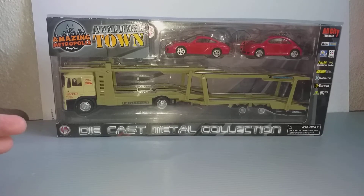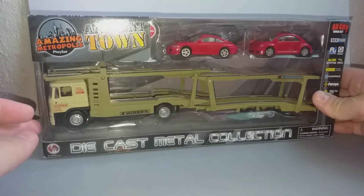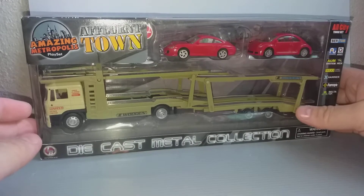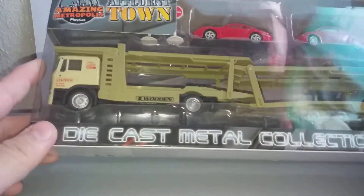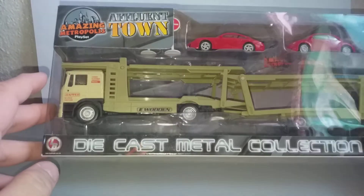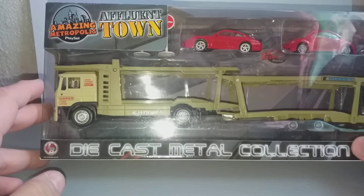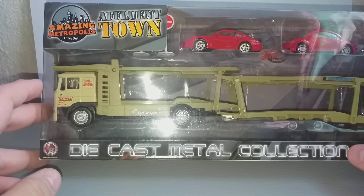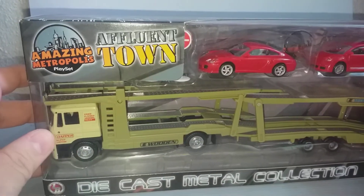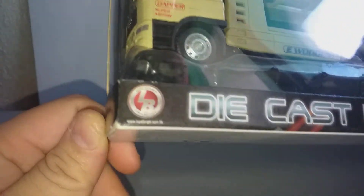Hello everyone and welcome to a review of this auto transporter. This is mainly plastic except for the cab of the truck which is diecast, but this is nicely done. I'm going to explain about the brand.